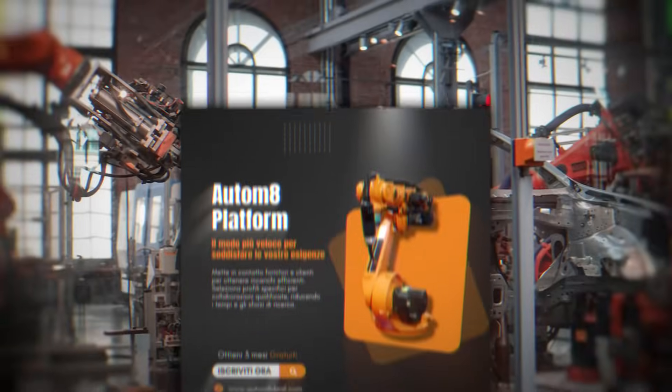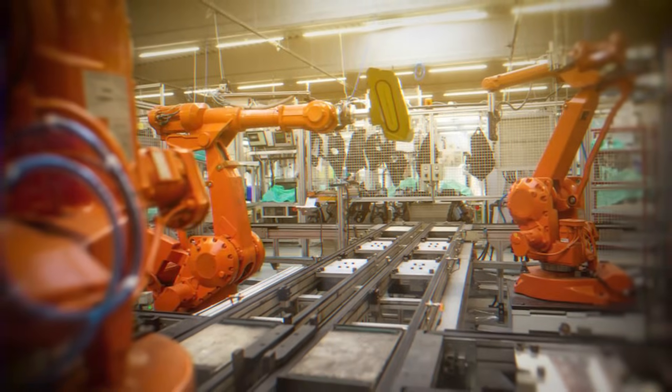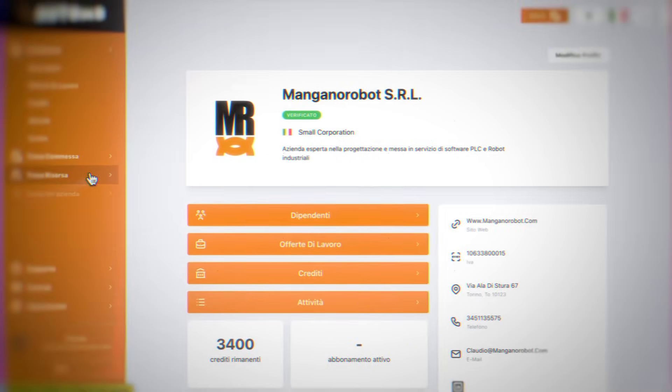Looking for a robot or PLC programmer with Autumn8? Find top automation talent in under three minutes. Hiring skilled engineers and innovators is now just one click away. Join now!